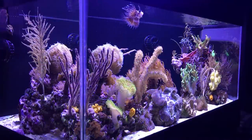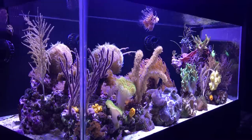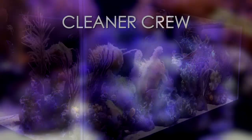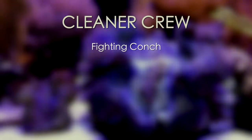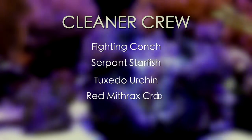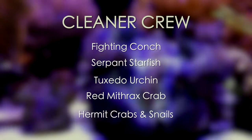Nitrates are always present in her tank, which has led to some hair algae growth, but Felicia says her cleaner crew does a pretty good job of keeping it under control. The diverse cleaner crew includes a couple of fighting conches, a serpent starfish, a tuxedo urchin, a red Mithrax crab, as well as some hermit crabs and snails.